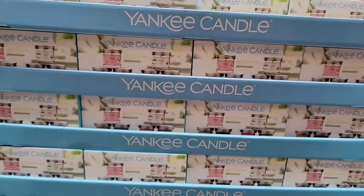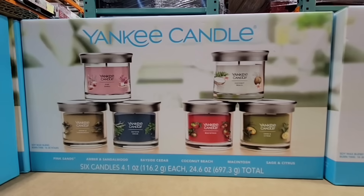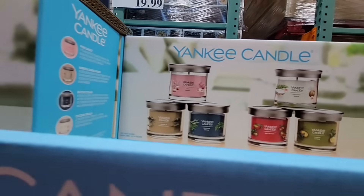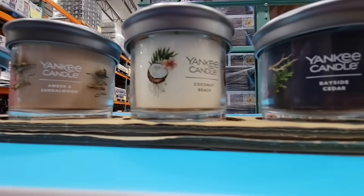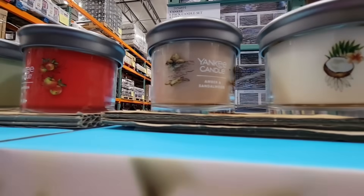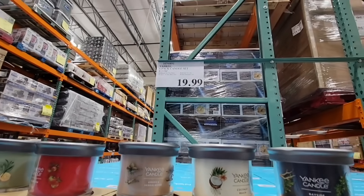And they brought back the Yankee Candles — this is a pack of six. I think they changed the scents up a little bit. These are a good size. Yankee Candles can get pricey, so $19.99 for six of them is a good deal.